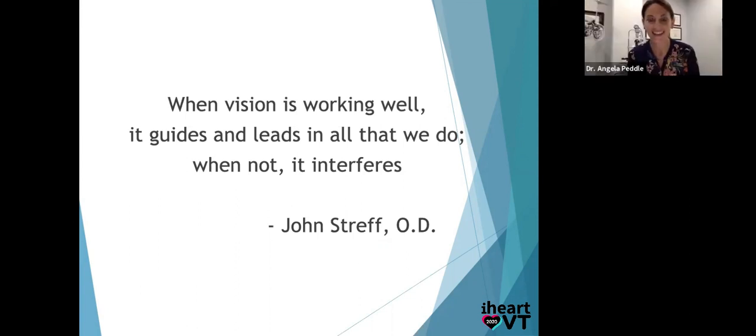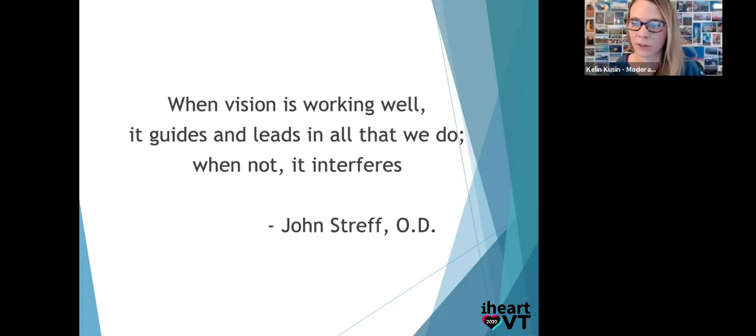Do you have easy resources to share with teachers that aren't overwhelming? Maybe they should watch this recording. The COVD website has a lot of really great resources. OEP.org also has some good research — one or two page white papers. And Vision Therapy Canada has a whole research and Q&A section as well. YouTube channels like iHeartVT will be really helpful because people like to watch a few clips and get an idea.